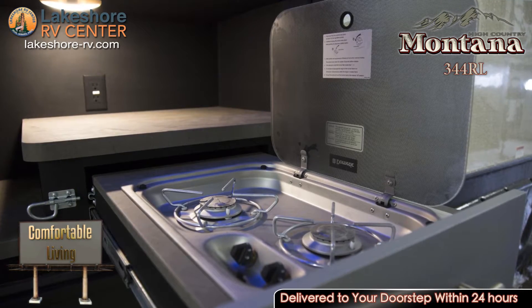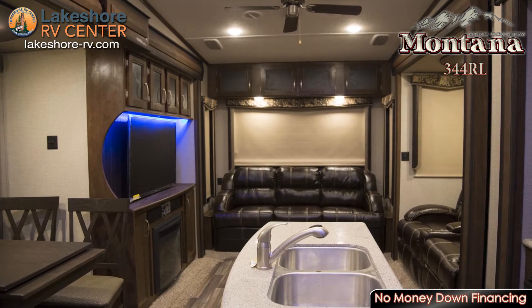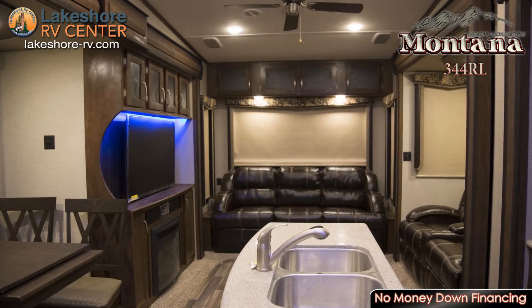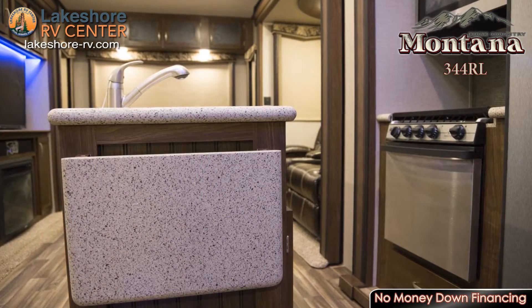When the weather is nice enough to be outside, load your bikes up on the rear tailgate rack so you can go even farther on the trails. When you get back hungry but aren't ready to give up being outside, you can whip up something delicious on the outside kitchen.